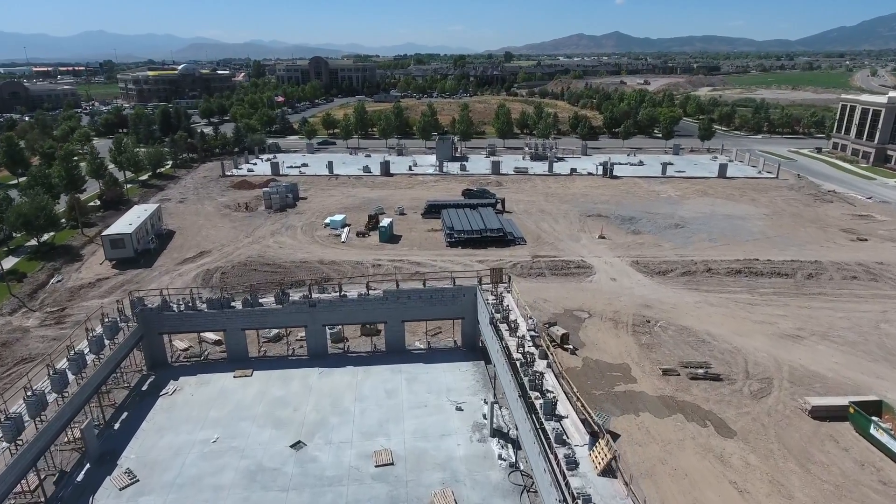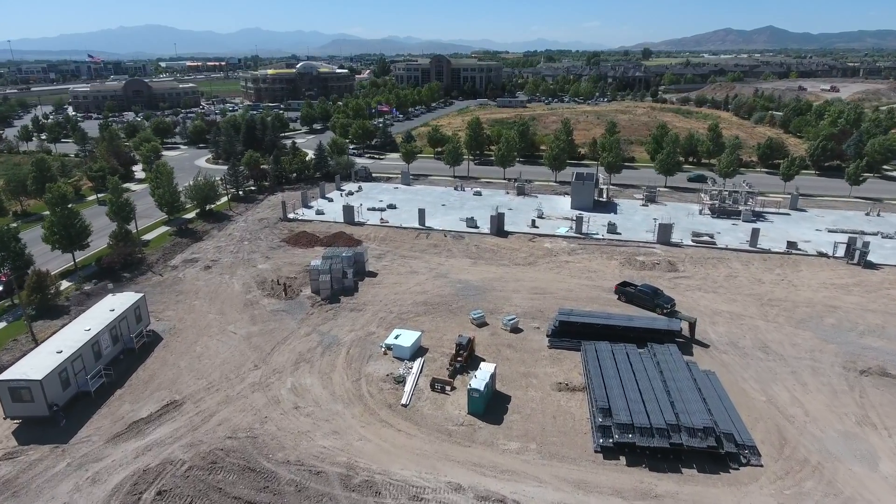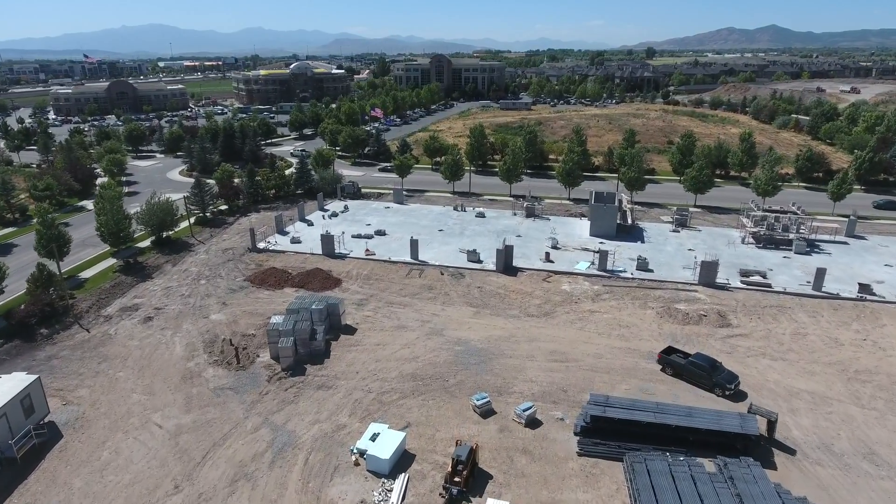We're looking at a possible September 1st, middle of September delivery for any potential tenants.